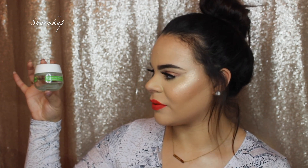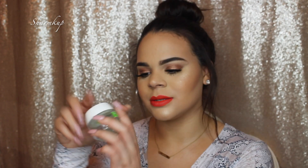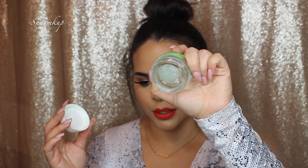Next up is a moisturizer, and this is by Garnier — this is the Moisture Rescue Refreshing Gel Cream, for normal to combination skin. I really like this moisturizer because it actually refreshes my face. It moisturizes very well and gives me that refreshing feeling, like splashing water on my face. Especially in the summertime with so much heat, this keeps my face feeling very cool and hydrating.